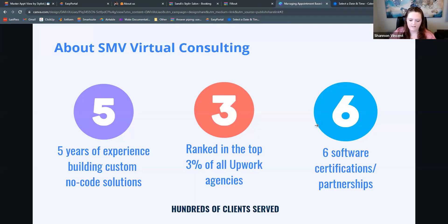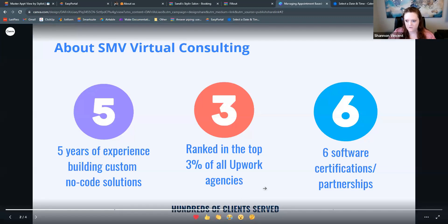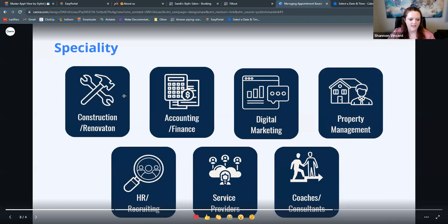I specifically focus on SmartSuite, Airtable, and ClickUp, and I have other consultants on my team that provide additional services in the work management and project management realm. To date we've served hundreds of clients. Our areas of focus include construction and renovation, accounting, finance, digital marketing, property management, HR and recruiting, a lot of service providers — which is the reason I picked this topic today — and then coaches and consultants.